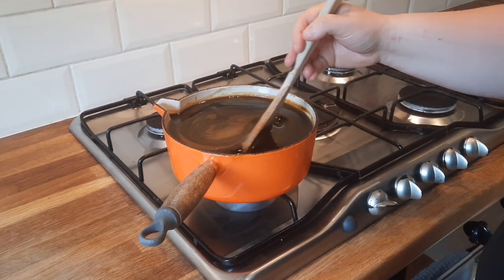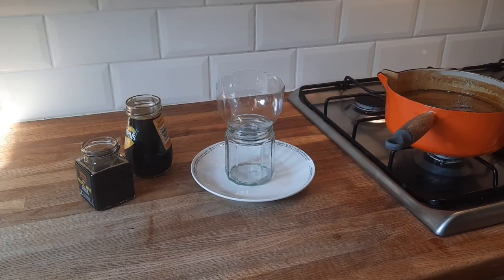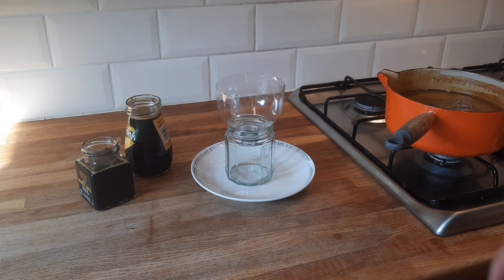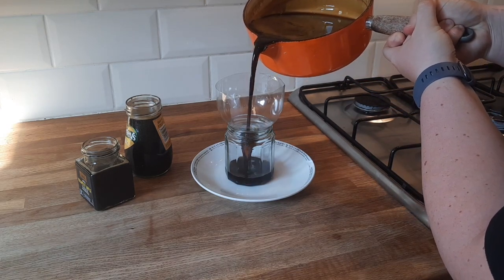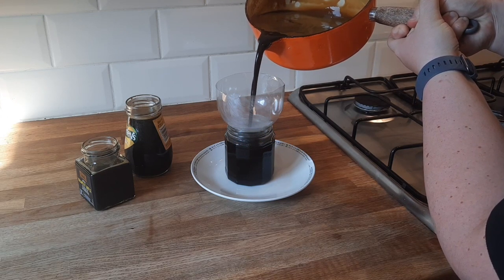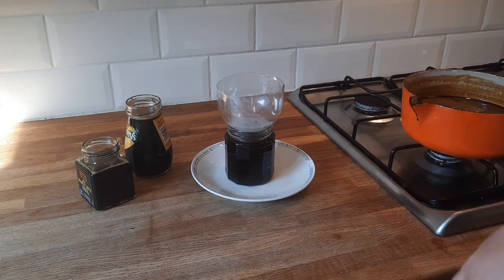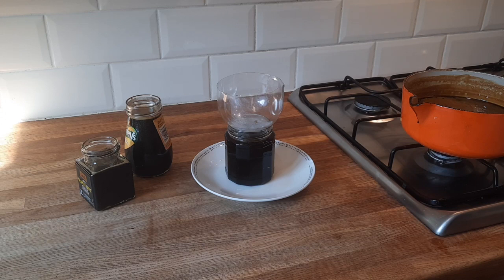Step four: turn the heat off the mixture and leave it to cool before transferring it into your jars. Step five: transfer the liquid from the pan to the jars. I've made myself a plastic funnel using an old plastic bottle, and I've also got a pan with a spout to help. The mixture here is enough to make about six jars, so if you want to make less, scale back your recipe, or just make more jars and give them to your friends and neighbours.